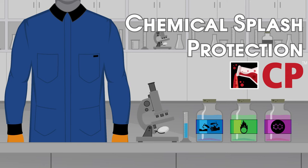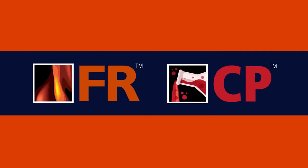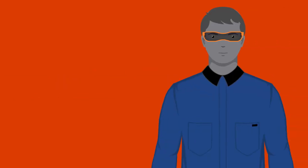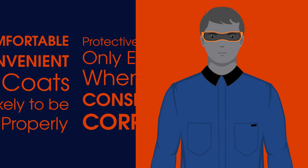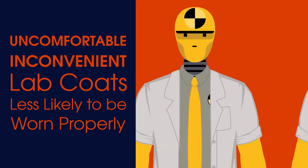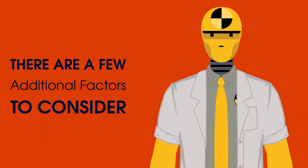In some cases, you may need lab coats that simultaneously provide flame resistant protection and inadvertent chemical splash protection. Of course, protective lab coats are only effective if they are worn consistently and correctly. Uncomfortable or inconvenient lab coats are less likely to be worn properly, which means there are a few additional factors you'll want to consider when selecting them.